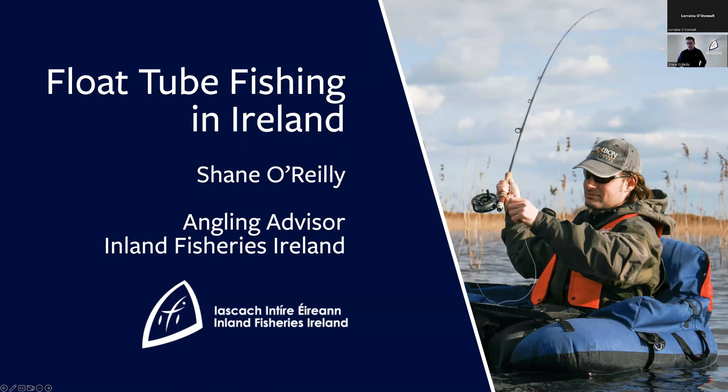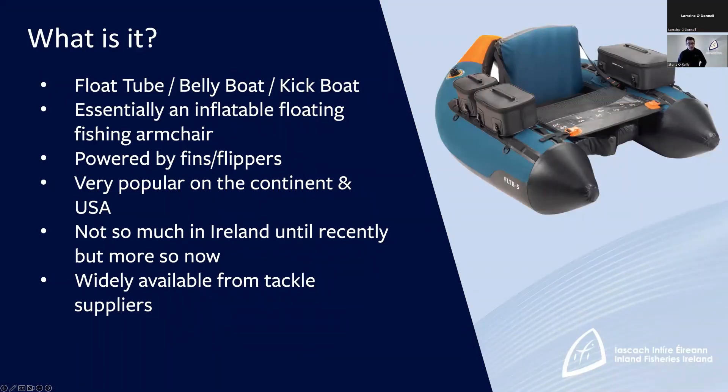Most of you will probably know a bit about float tube fishing, some of you won't, so I'm going to go through some of the basics to start off with. So what is a float tube? There's a picture of one there — basically a float tube is essentially an inflatable floating fishing armchair. A float tube normally has two large bladders inflated with air and a couple of smaller ones in the seat, and you basically sit in it and use fins to power yourself around — feet hanging out the front, kicking yourself backwards. It's a very popular means of fishing on the continent and in the USA.